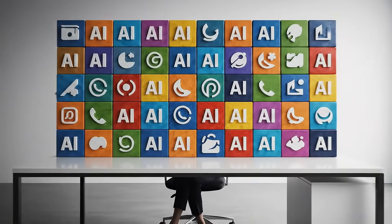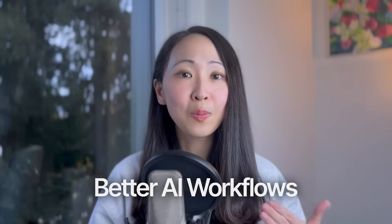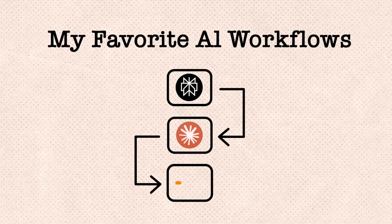We don't like AI tools — we need better system thinking. More AI tools do not mean more productivity. Instead, we need to develop deeper expertise and build better AI workflows. In this video, I'll share my favorite simple AI workflows using the most popular AI tools right now: ChatGPT, Gemini, Claude, NotebookLM, and Perplexity.